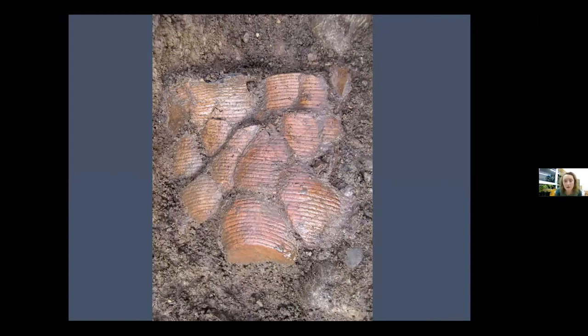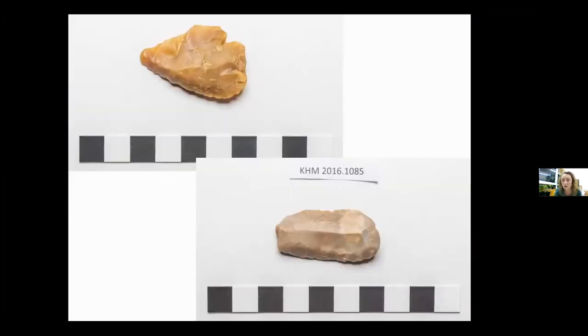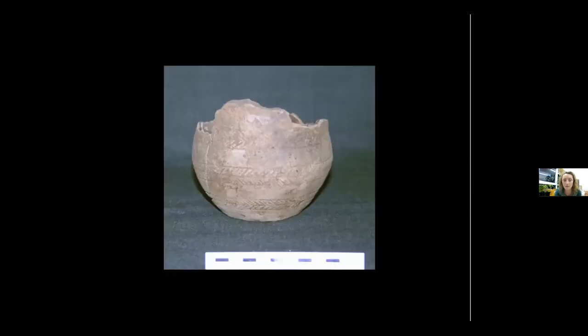Beakers are found in graves, and in Kilmartin here's the beaker pot reconstructed after excavation. We have a very early beaker grave that was found at Apalagi quarry in the Glen. It was found during excavations prior to gravel quarrying expansion taking place in 2005, in a pit which specialists think might have been timber-lined. And inside this pit were three pots and two Irish flints.